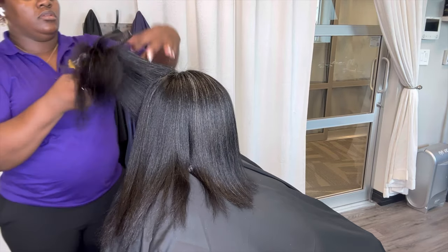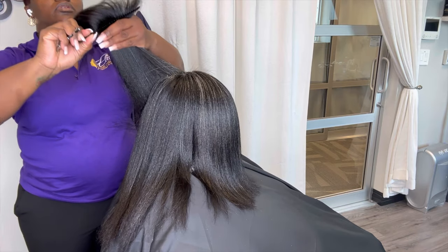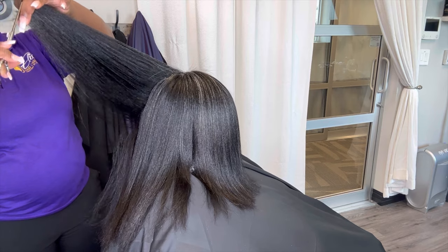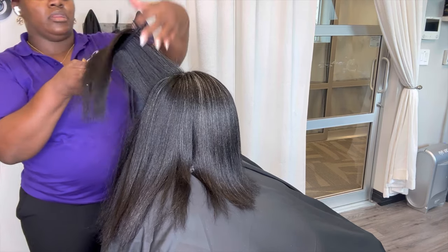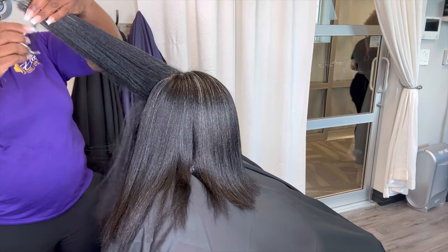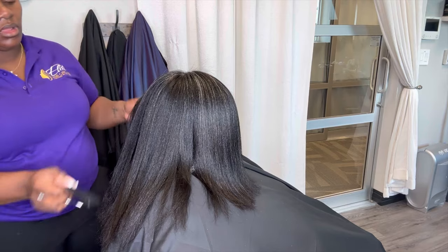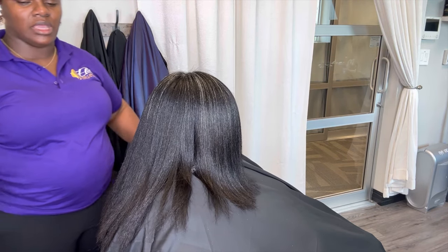There is a difference between a trim and a cut. A trim is a light dusting of the ends — this is not going to change your style in any way, shape, or form. A trim is a uniform process, meaning you are following the shape of the head and also going with the actual layers of the hair.